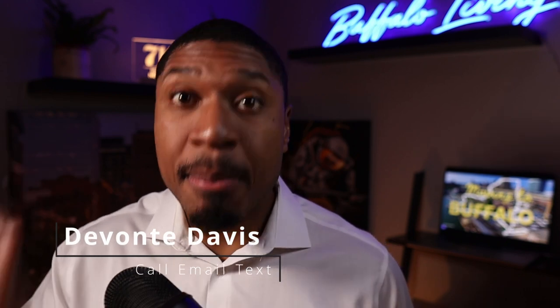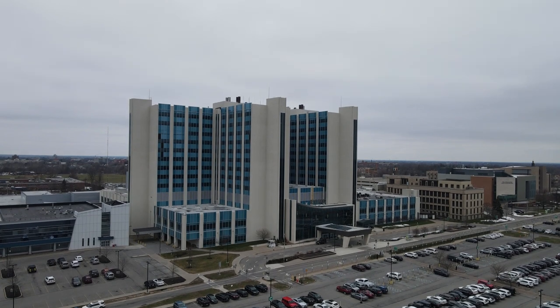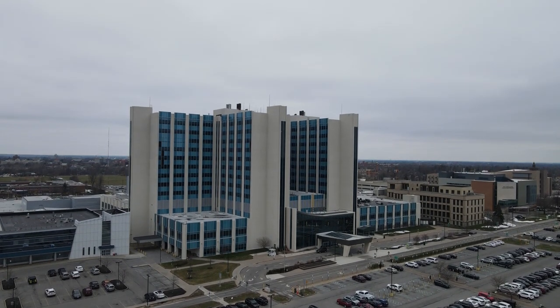Starting with the biggest hospital in Erie County and somewhat the New York area is ECMC, or Erie County Medical Center. Many people know ECMC — if there's anything that has to do with trauma, they're the number one trauma care hospital in the Buffalo area, and that's huge. Stabbings, shootings, wounds — anything like that, ECMC takes care of it. If anything happened to me, take me to ECMC. That's what we all say around the Buffalo area.